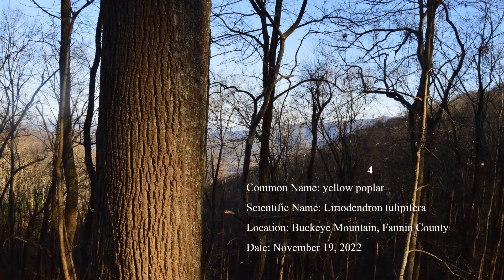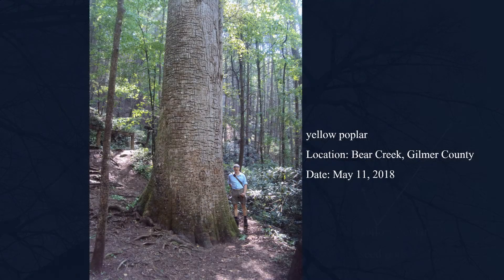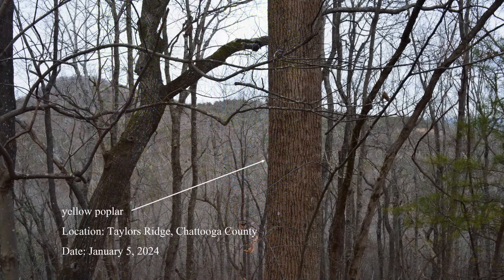Number four: yellow poplar. This impressive forest tree grows straight and tall, its trunk distinctly columnar, and sometimes free of branches nearly to its crown. Dried seed pods are usually visible in the crown. Some specimens are massive, like this one on the Penhody Trail in the Cohutta Mountains. Yellow poplar is found throughout the state, but most commonly in the Piedmont and mountains.